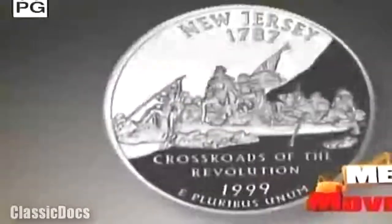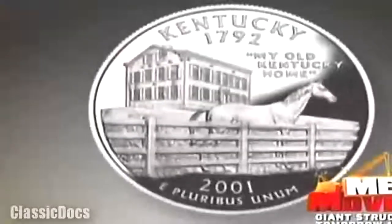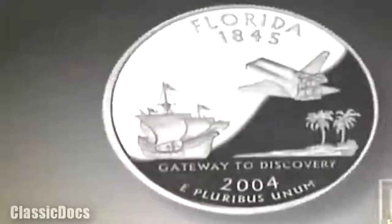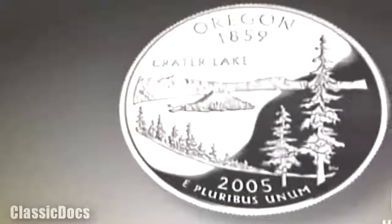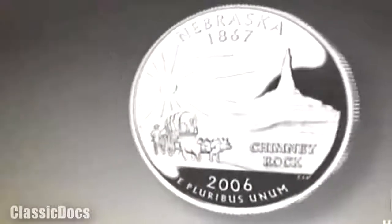In 1999, the United States Mint gave the quarter a new look. George Washington still adorns the face, but every ten weeks until 2008, the Mint rolled out a new quarter honoring a different state in the order that it joined the Union. 140 million Americans are caught up in collecting the coins, and the Mint continues hammering them out by the ton to keep pace with demand.